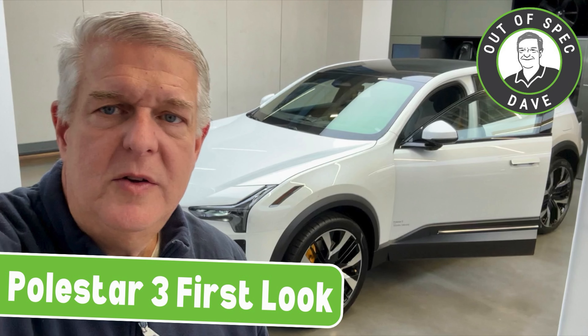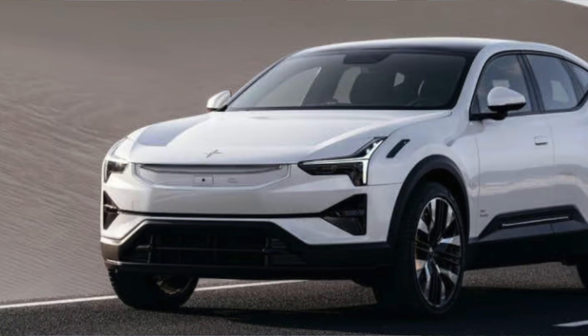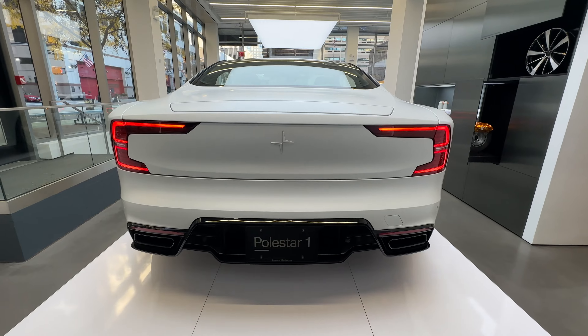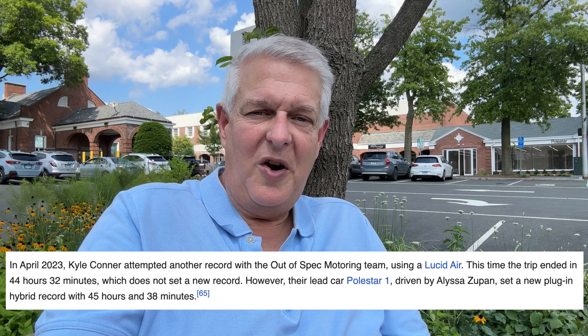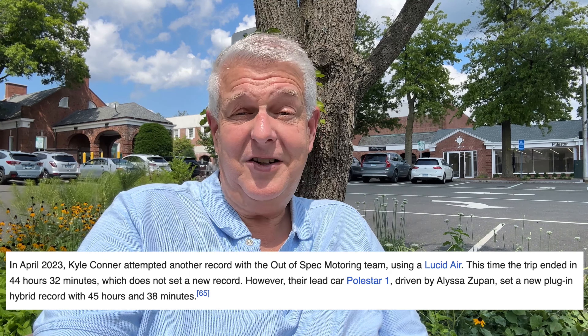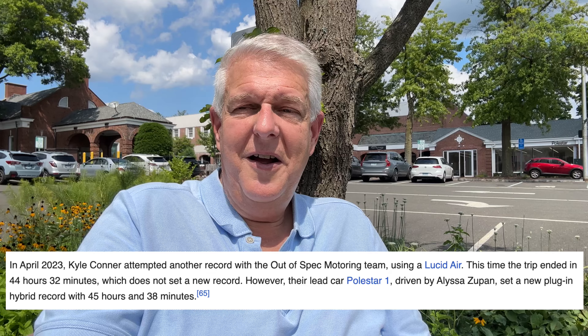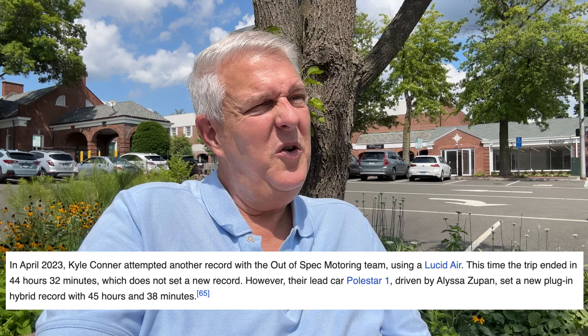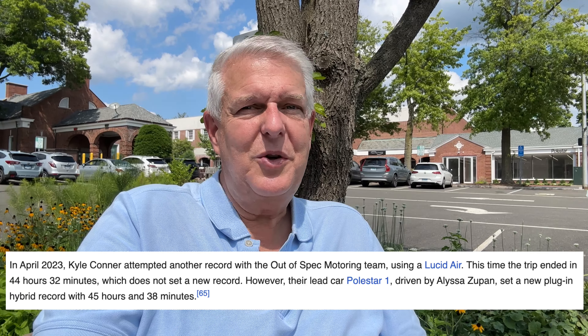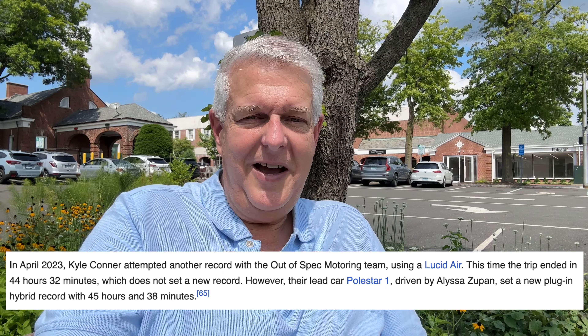I want to keep my eye on the Polestar 1 — a very special car. It's the only plug-in hybrid, other than the Mitsubishi Outlander, capable of DC fast charging. Alyssa drove the Polestar 1 across the country and technically holds the Cannonball Run record for plug-in hybrid EVs going across the country, because it's the only plug-in hybrid EV that's ever done that. Kyle actually bought that car and now has it in the Connor family inventory. Beautiful car, really unique piece.